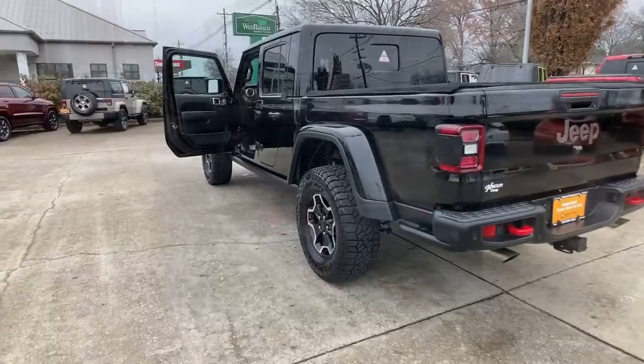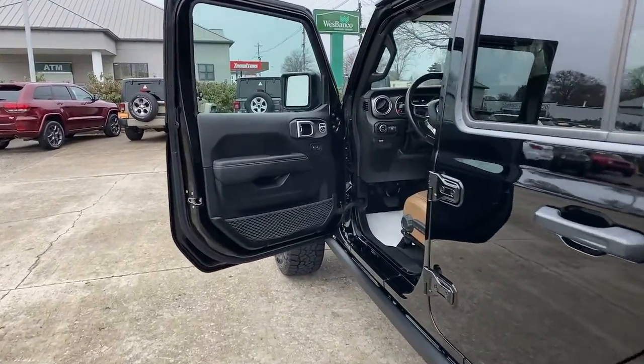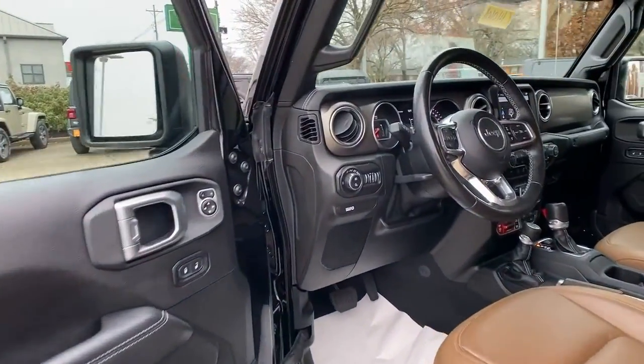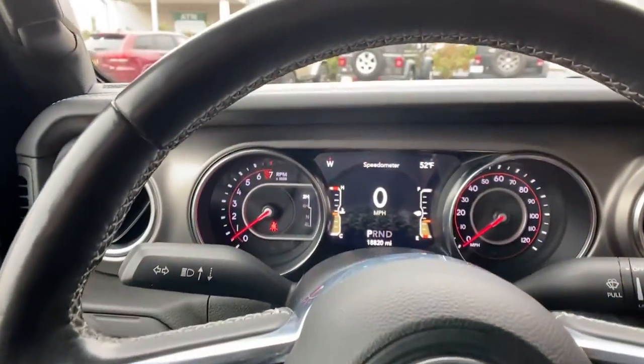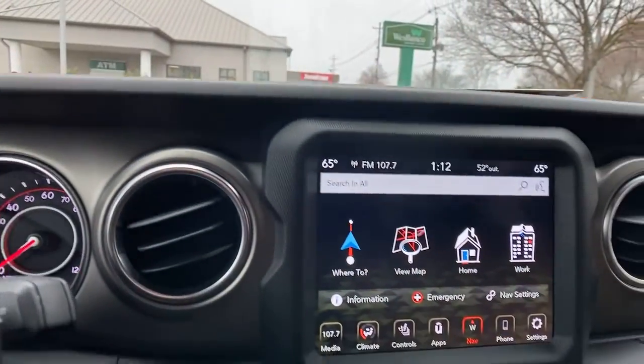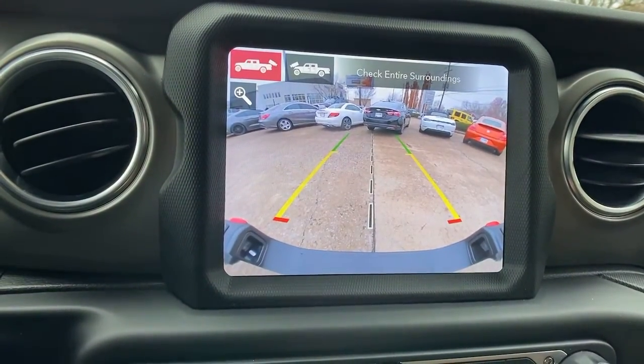Available with a long list of off-road specific options, this midsize pickup's extended wheelbase offers a smooth ride and roomy rear seating. And tech-savvy infotainment and advanced safety features are on board to keep you safe, connected, and entertained. These are just some of the great options this vehicle comes with.